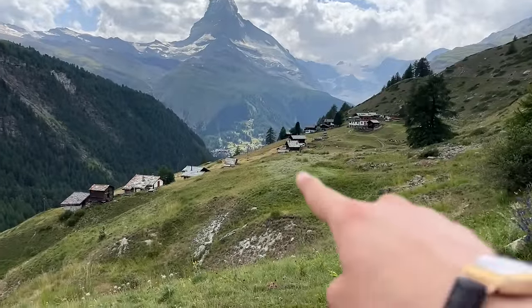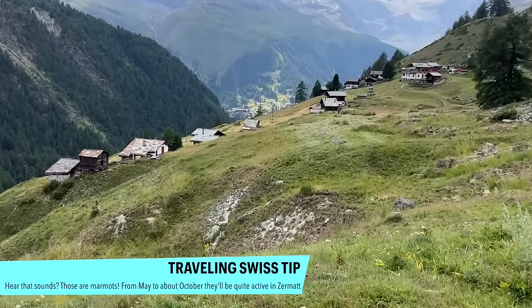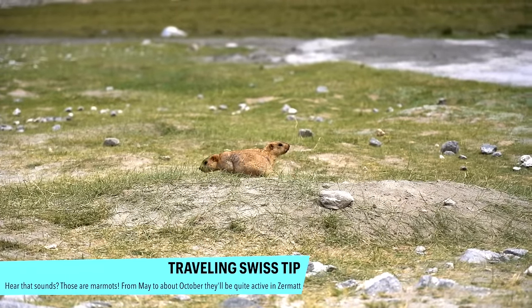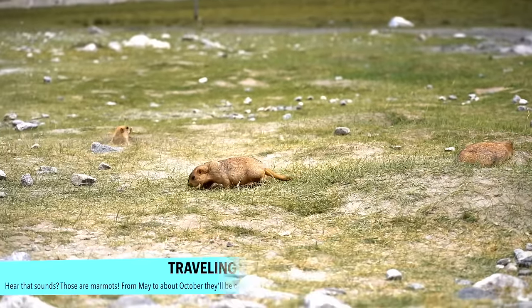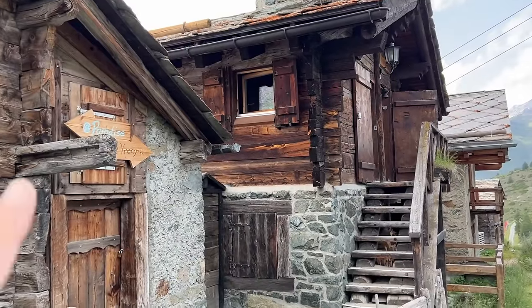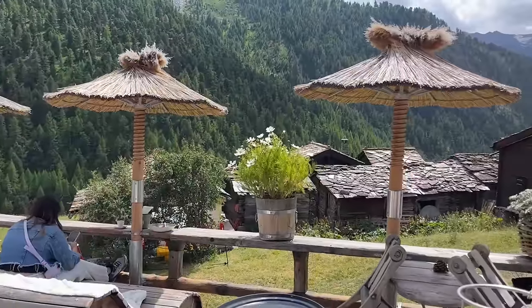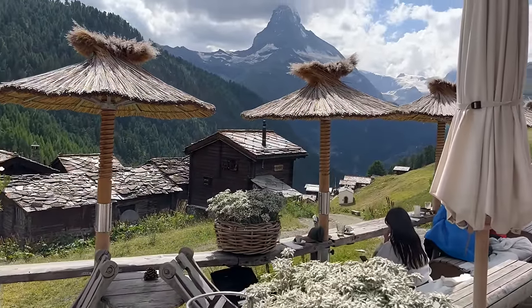I spotted a little marmot over there! Chez Vrony is one of the best restaurants in Zermatt — it's about a 20-minute walk down, maybe 30 minutes back up. It's really worth it: amazing food with a beautiful view.